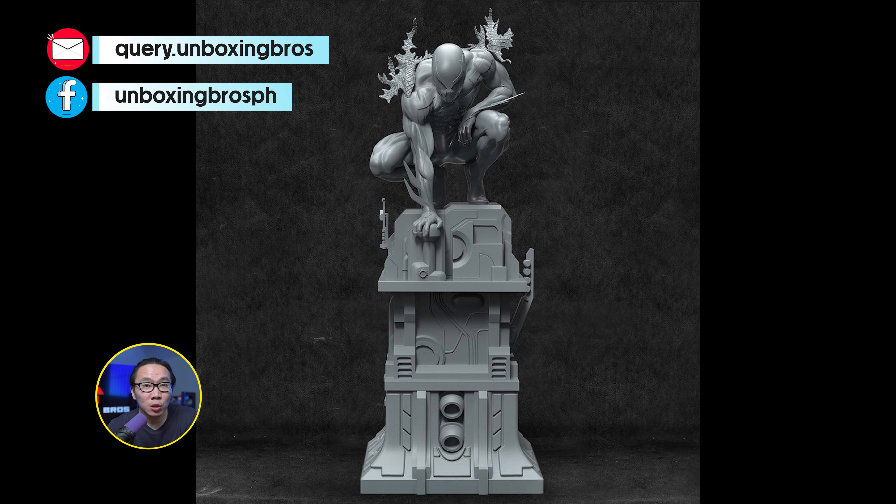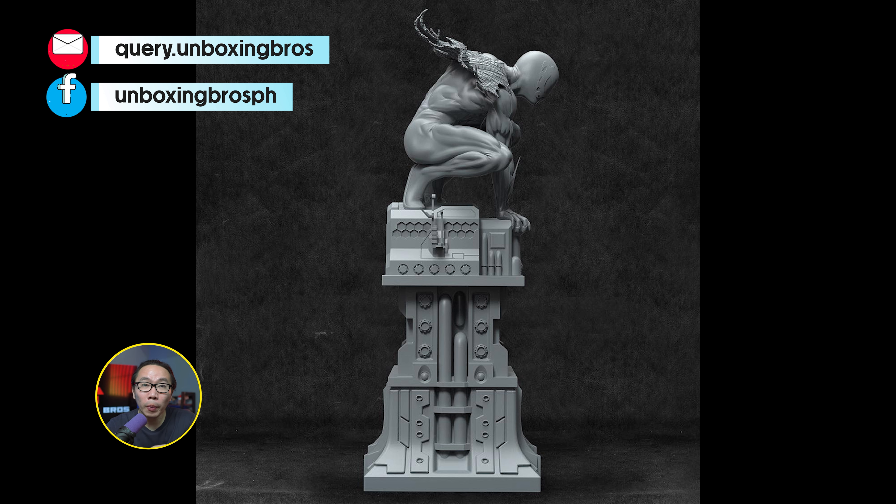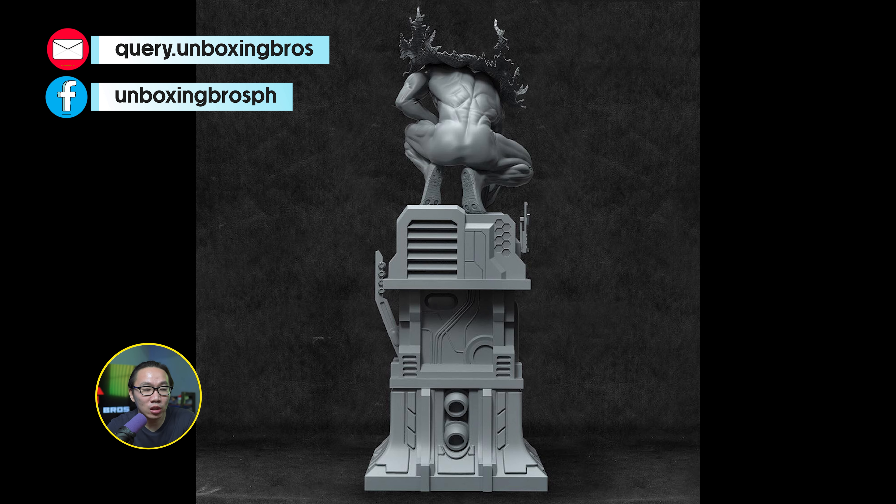We got a new base for the Spider-Man 2099. Spider-Man 2099 remains the same; only the base was changed to better match the line the studio is doing.